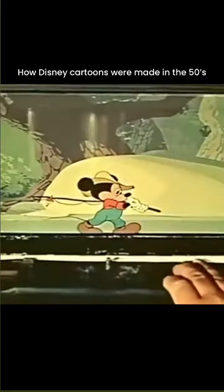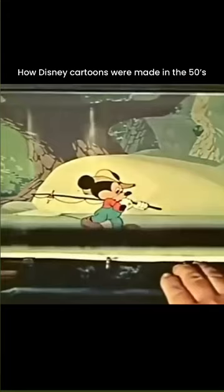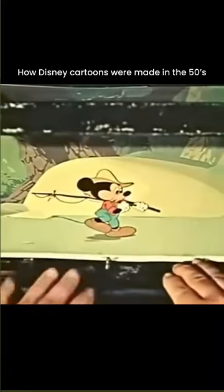Here, a Mickey Mouse short is being put on film. Mickey has been inked and painted on transparent sheets of celluloid. This happens to be a panorama effect where the character will walk in one place and the background keeps moving behind him to create the illusion.